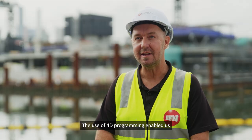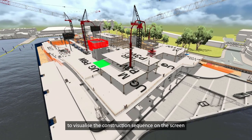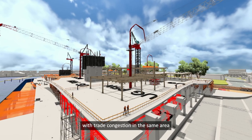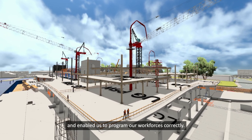The use of 4D programming enabled us to visualise the construction sequence on screen before it actually happened on site. This took out a lot of the risks associated with trade congestion in the same area and enabled us to program our workforces correctly.